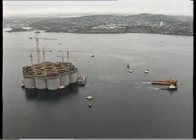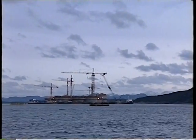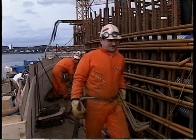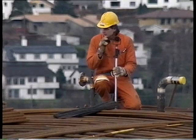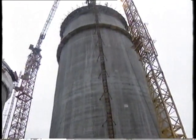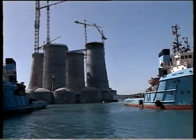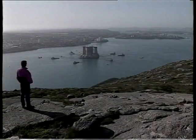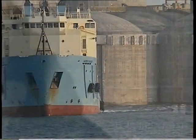During the next nine months, the bottom cell structure is completed by slip forming the walls and capping the cells off with upper domes. The lower shafts are slip formed to a height of 60 meters above the top of the cells. Because of its tremendous height, the Troll platform requires very deep water for completion of its construction program, and for this purpose it is towed to a deep-water construction site in a fjord north of Stavanger.